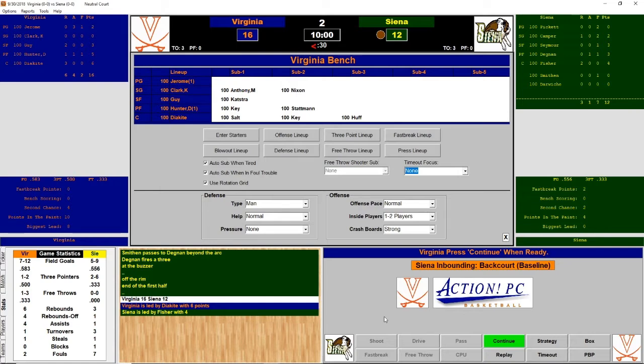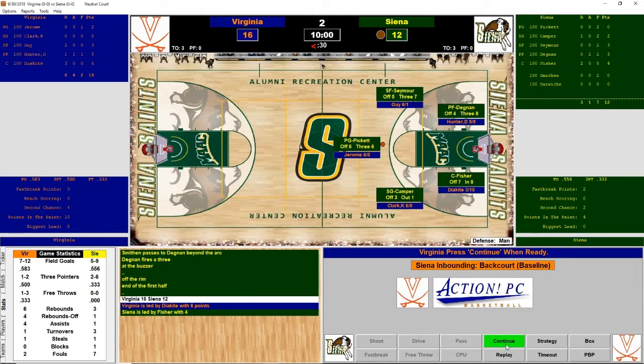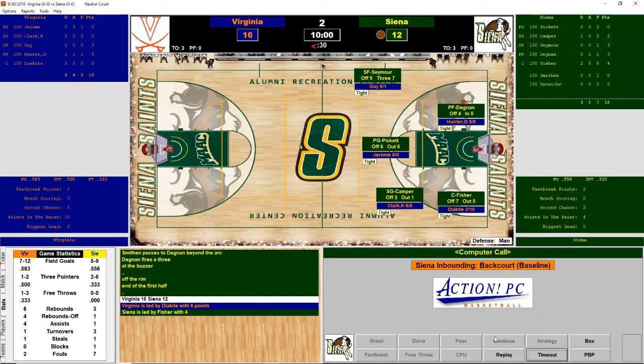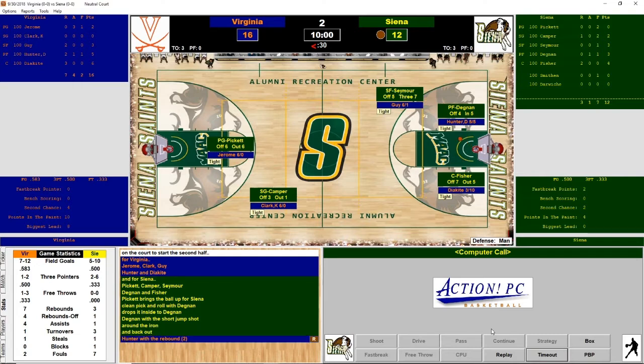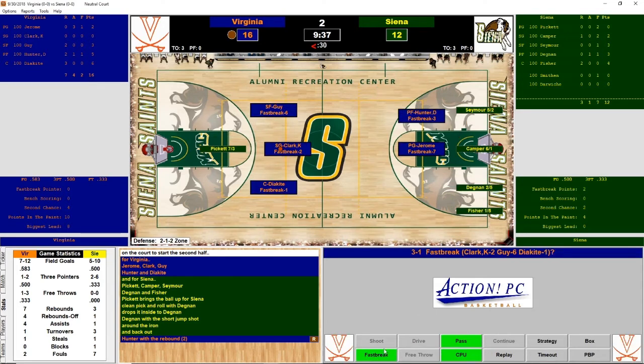It's a good start for Virginia and Siena just started to hit their baskets. Virginia could lose this — Siena could pull off a huge upset in round one, just like UMBC. I don't want that to happen. Pickett brings the ball for Siena, drops it to Degnan — short jump shot around the iron. Siena might try to go for a lot of threes since they're down, and that could hurt them. Fast break here for Virginia — Guy lays it up and scores: 18-12.